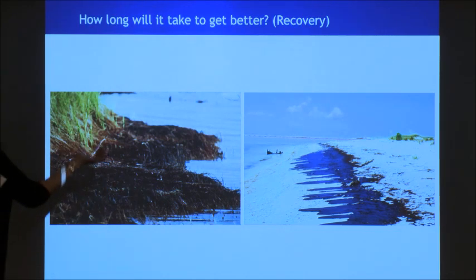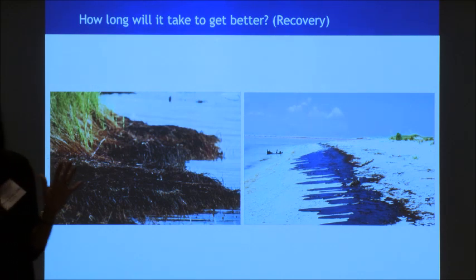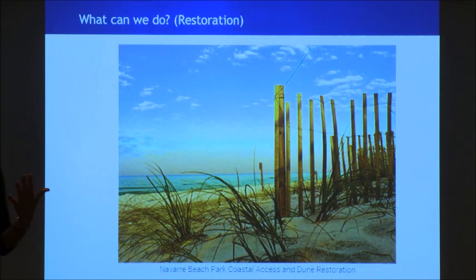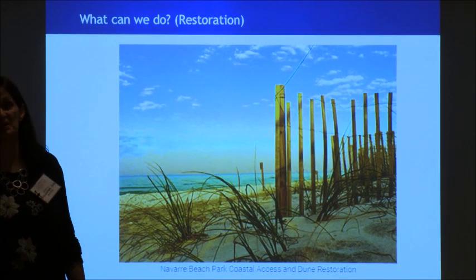Then the good part is we get to think about how long till things get better. We go and look at these places — we go back a year later, two years later, we look at other people's studies about how long it takes things to recover, and we can figure out when we think we're going to get back to baseline and what our trajectory is going to be. And then at the end, we also get to think about restoration — this is a dune restoration project that's going to protect areas. There are a lot of projects, and we think about what benefits they're going to bring.